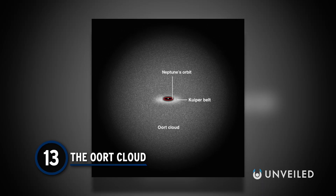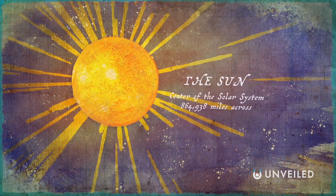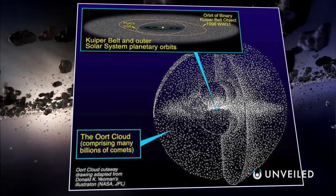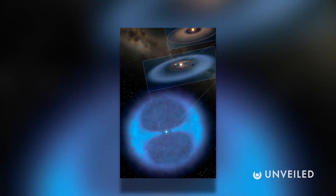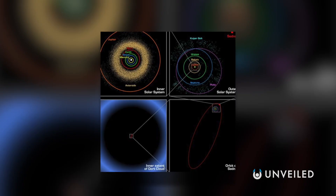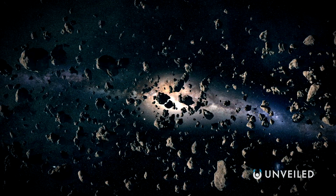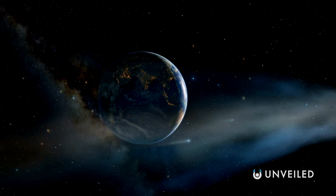Number 13: The Oort Cloud. When you picture our solar system, you might imagine the sun and planets floating through a vast sea of empty space. Well, we're actually wrapped inside a bubble of trillions of icy planetesimals. The Oort Cloud remains theoretical, located far beyond the reach of the sun's solar wind. However, it's still subject to the sun's gravitational influence, and hence part of the solar system according to one definition. It's thought that the cloud is the source of some comets, dislodged by passing stars and sent careening into our more immediate neighborhood.